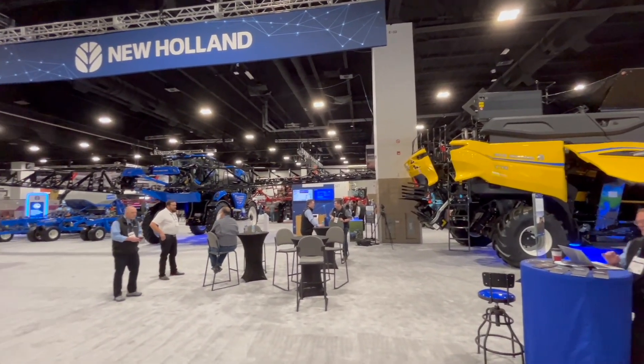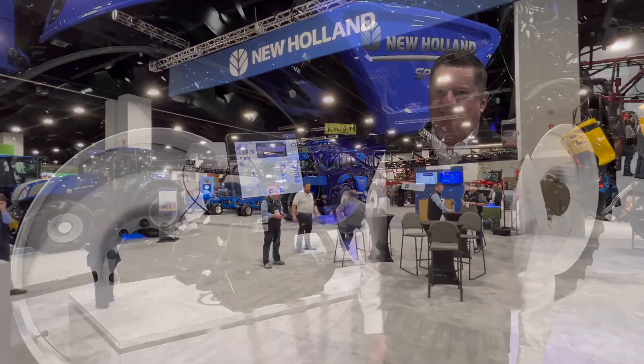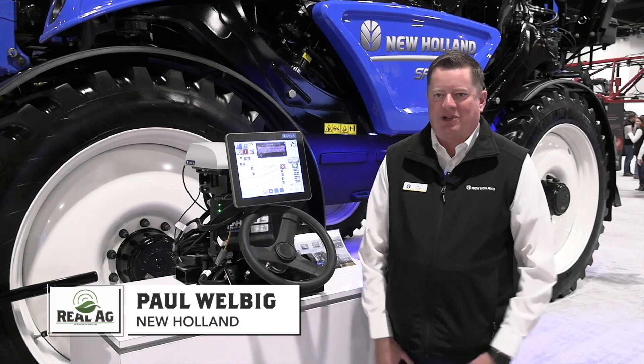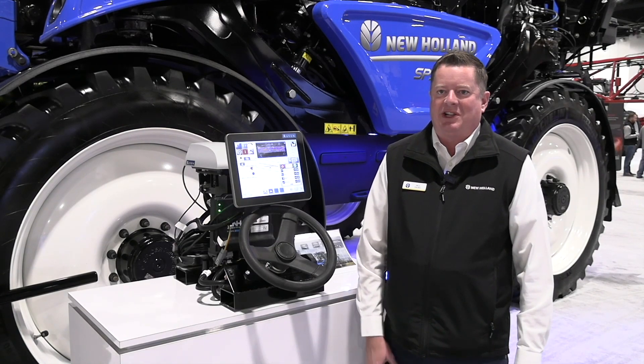Bernard Tobin here at the Commodity Classic in Denver, Colorado, over at New Holland catching up with Paul Welbig. Paul, how's it going? How's the show? It's been a great show so far here at Commodity Classic 2025 in Denver — lots of traffic and a lot of interest in some of our latest and greatest technologies we brought here to showcase.